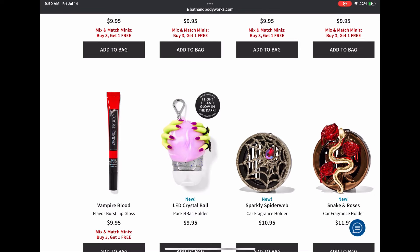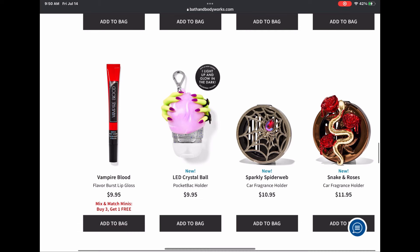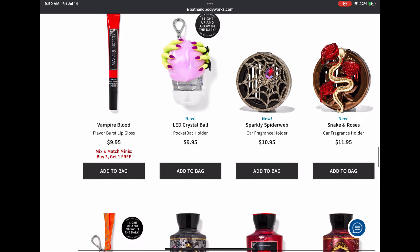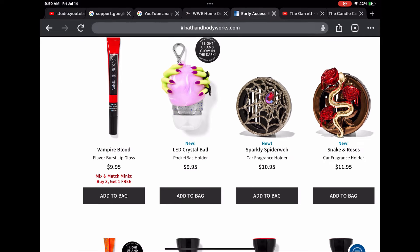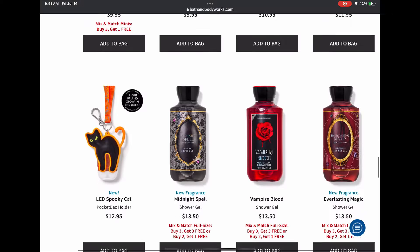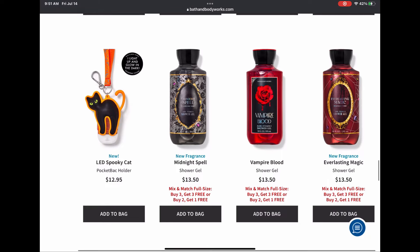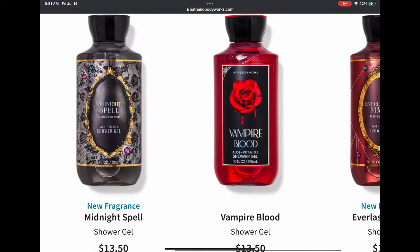We have Vampire Blood in the Flavor Burst lip gloss, a really cool LED crystal ball witch pocket back holder, and some car fragrance holders. I cannot wait to haul those — I'm really loving the spider gemstone theme this year. Those are $10.95 and $11.95. We also have a pocket back holder on a lanyard — a little black cat that lights up. That's going to be cool.